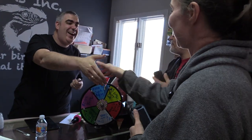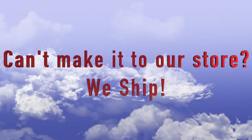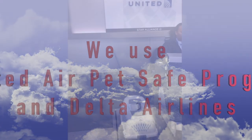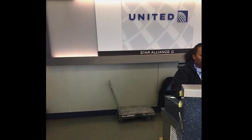We try to give all our out-of-area customers the same opportunity to pick their birds out. That's why we offer FaceTime and Facebook Live videos, which provides the same chance to meet and socialize live. We ship around the country through United Air and Delta.